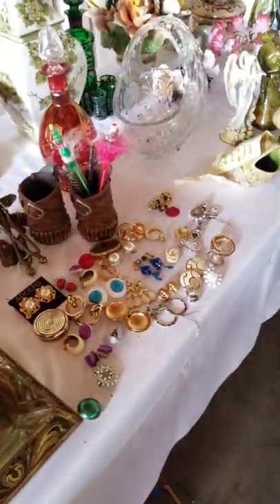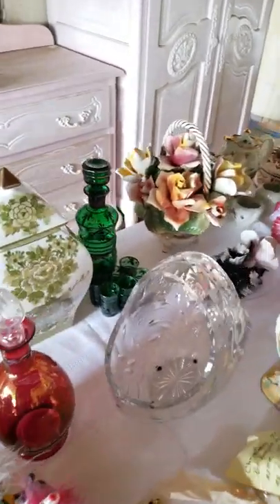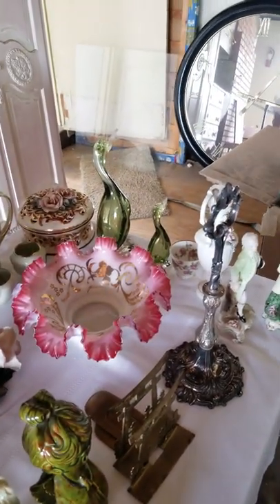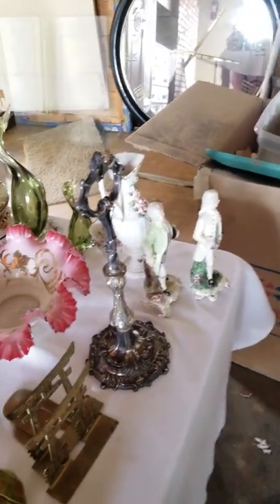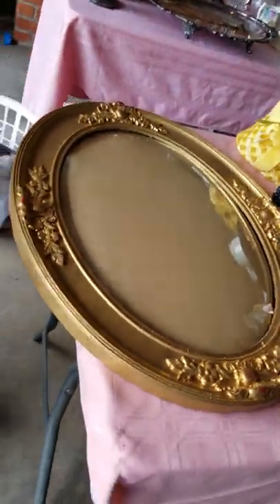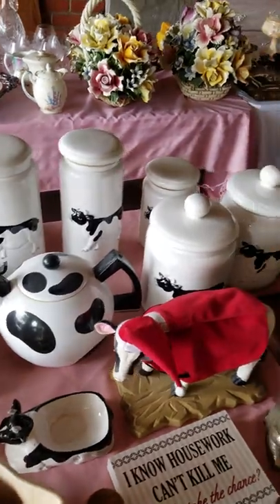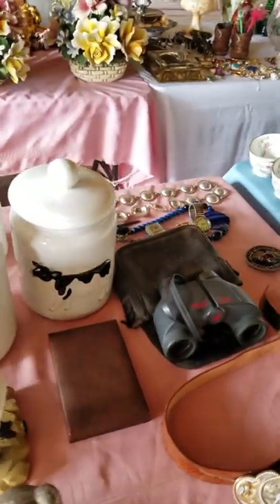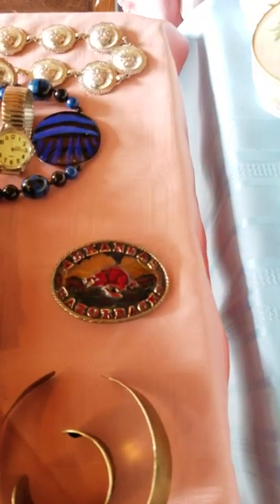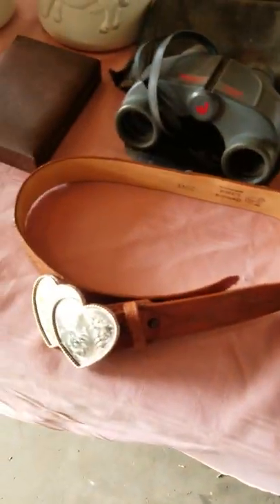We have some costume jewelry, more decor, more decanter sets, a little Fenton piece, some Murano glass, and other figurines. On this side we have a nice antique frame with curved glass, antique women's hats, some cow decor, canisters, binoculars, more jewelry, an Arkansas Razorback belt buckle, something about PBR finals, and a belt buckle.